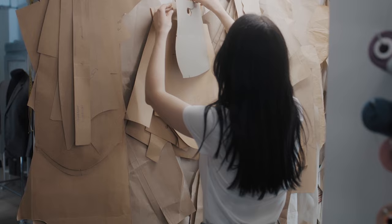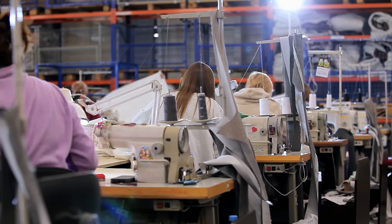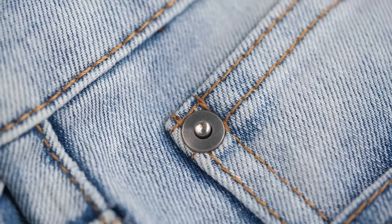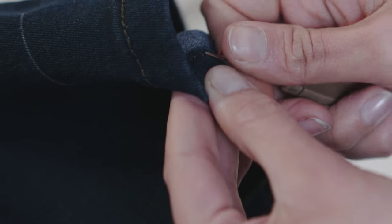To be able to recycle textiles back to textiles, you need to be able to disassemble clothes or textile products, because a garment is not textile. There is a button, there are labels, there are zippers. This needs to be taken out before you can get back to the textile that you then can recycle at a high quality.